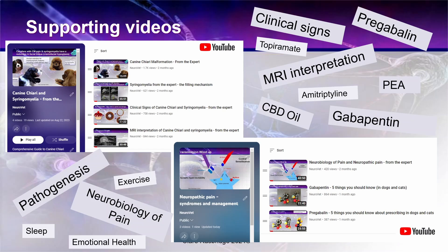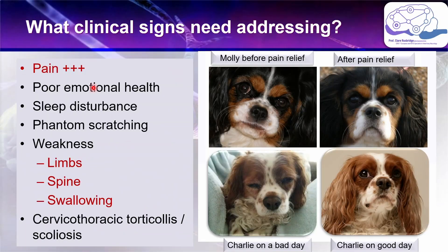What clinical signs do dogs with canine Chiari and syringomyelia have that need treatment? The most important is pain. Many dogs will need ongoing pain relief for neuropathic pain — Molly here is showing a pain face, a grimacing facial expression, and then a much more relaxed posture after she's had appropriate treatment. Many dogs have varying degrees of pain depending on environmental conditions. This is Charlie before a thunderstorm — rapidly changing air pressure may affect these dogs and Charlie needs top-up pain medication on these days. A good plan gives them daily medication but also takes into account when top-up medication may be needed.